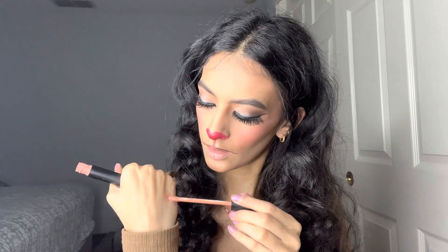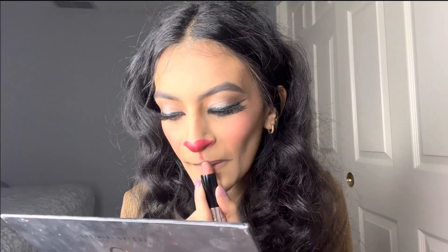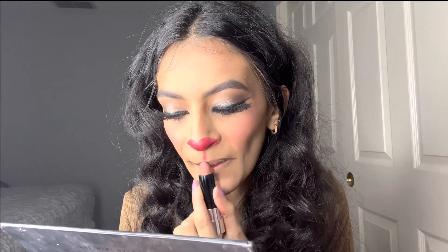For the lips I'm using a shade called Get Real from Jacqueline Hill — it's a nude-ish color. Before the lip gloss I'm using this Anastasia lipstick in a peachy color called Peachy, and then another lipstick because I want it darker — this one is called He's from Milani Cosmetics.